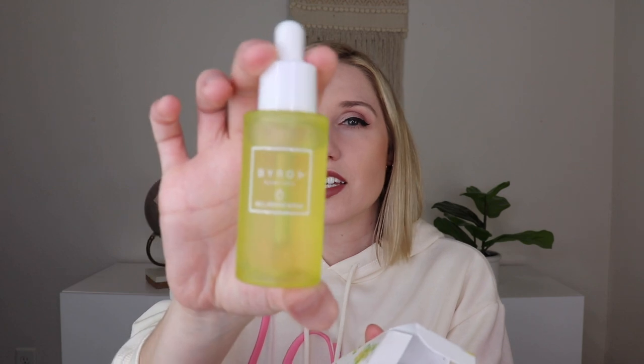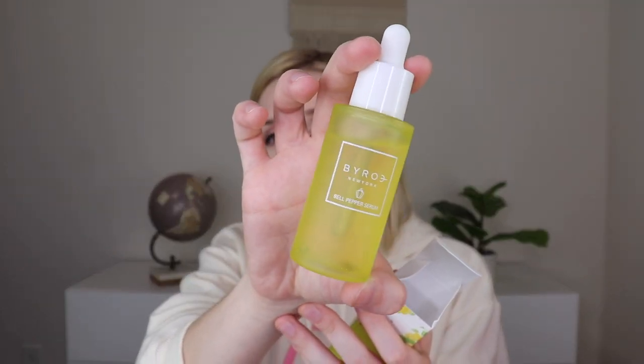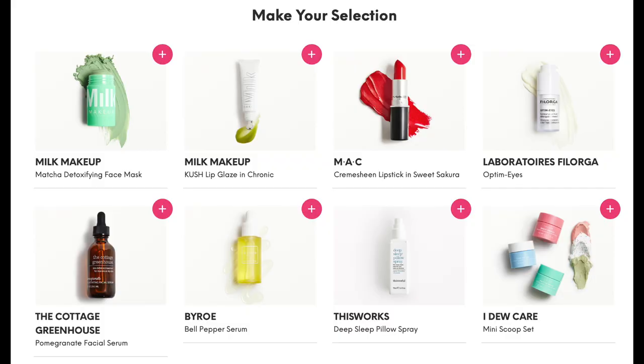This one is already opened on its own — this is what I picked, the selection I made. This was the Byron New York Bell Pepper Serum, super pretty packaging. It's a fast-absorbing fluid serum that intensely hydrates and retains moisture for a healthy-looking glowing complexion. This doesn't sound like something I want for my skin, but the selections weren't that good. I went with the Byron because I know it's expensive.